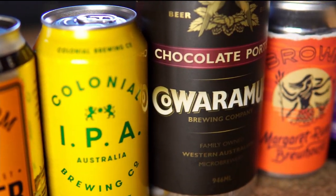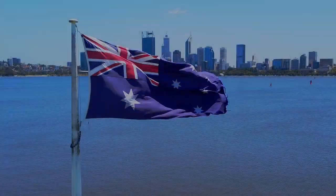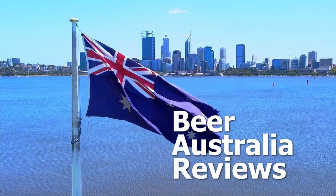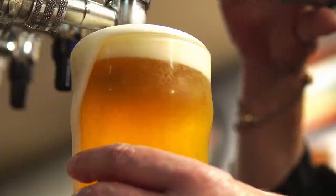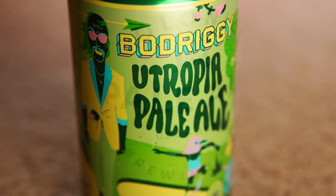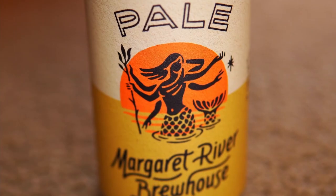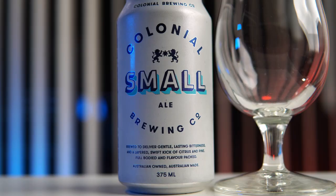This episode is part of our Margaret River Beers series. Hello from Beer Australia Reviews and today we will be sampling, tasting and reviewing another one of the Margaret River Beers. This one is Colonial Small Ale.